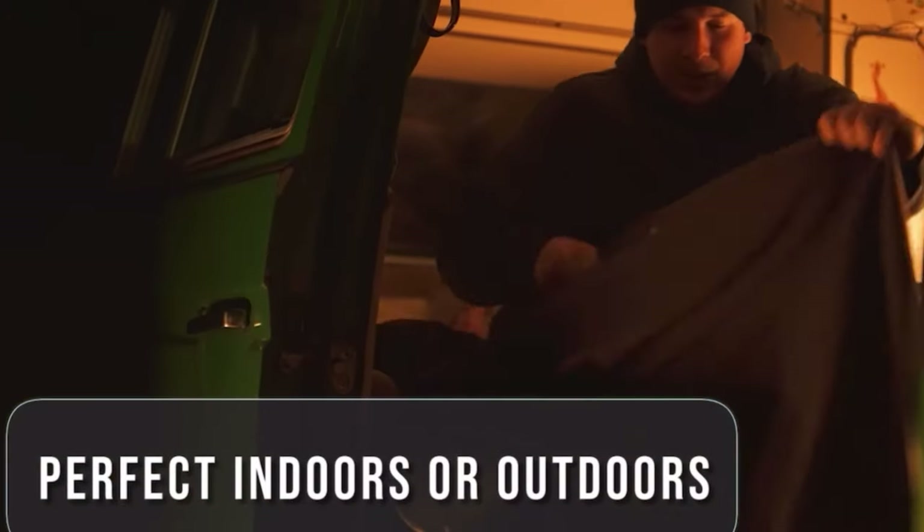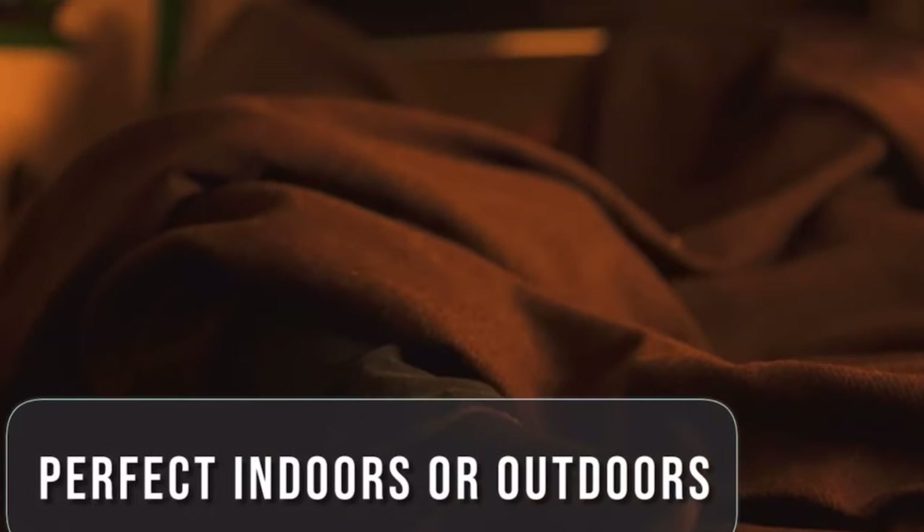So, if you're looking to stay warm in style this winter, you're in the right place. Let's dive in and find the perfect wool blanket for you.